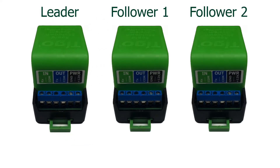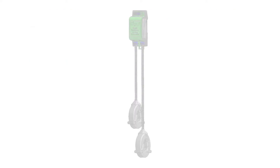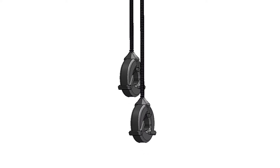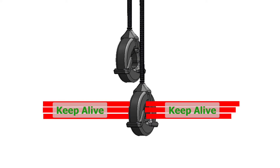You will daisy-chain all of the RSS transmitters in the system using standard 18 to 22 gauge twisted pair wire. The RSS transmitter ships with two cores. The core is the component that induces the rapid shutdown PLC signal onto the DC array wiring.